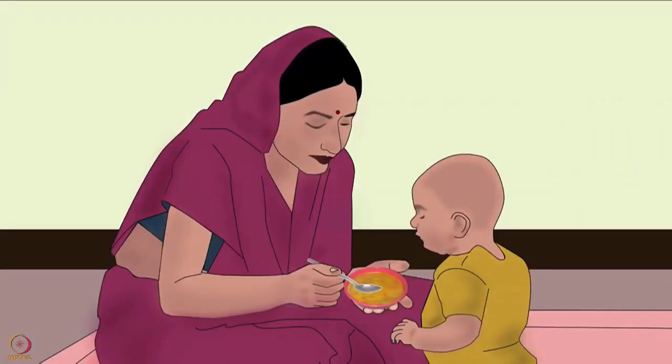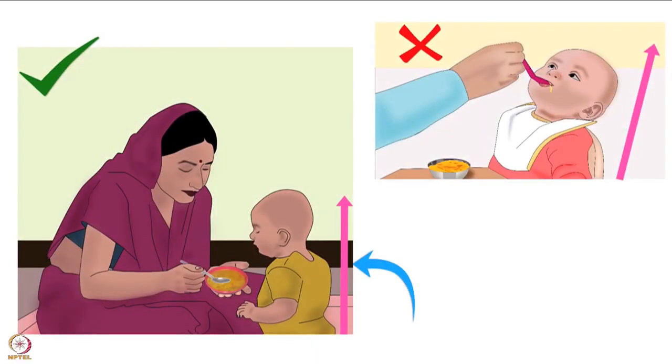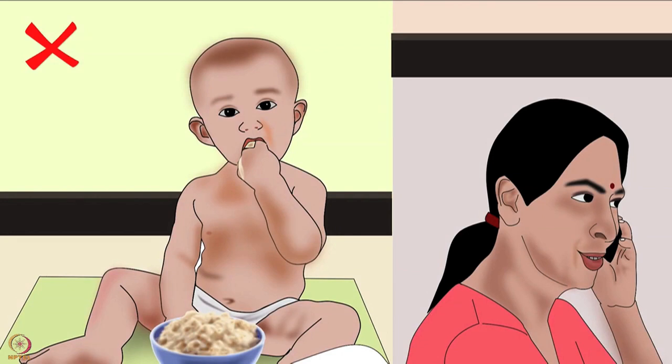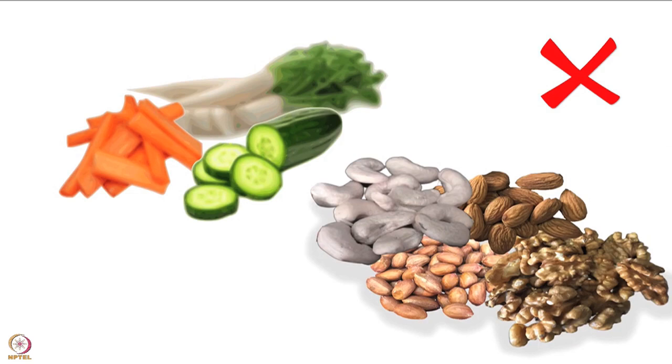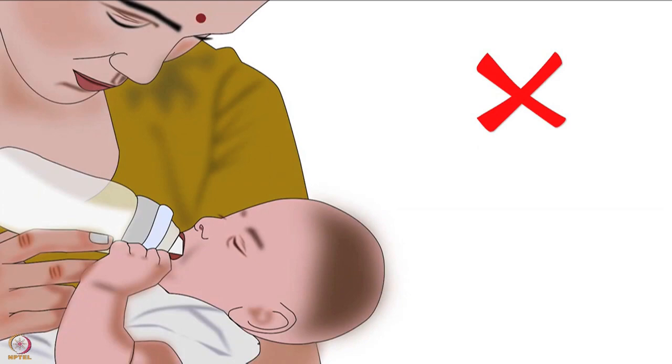While feeding a baby, the risk of choking is very high. To prevent choking, make sure the baby is sitting upright. The baby should not walk or run while eating. Never leave the baby unattended while eating. Encourage the baby to eat slowly and chew the food well. Avoid giving hard foods that may cause the baby to choke. Whole nuts and raw vegetable pieces are examples of such foods. Avoid bottle feeding.